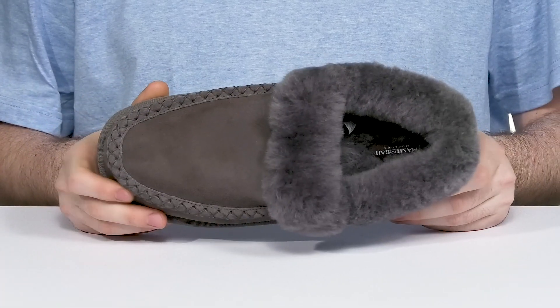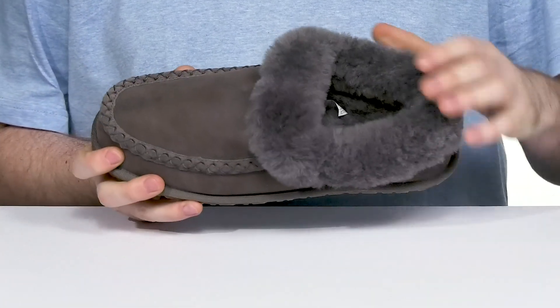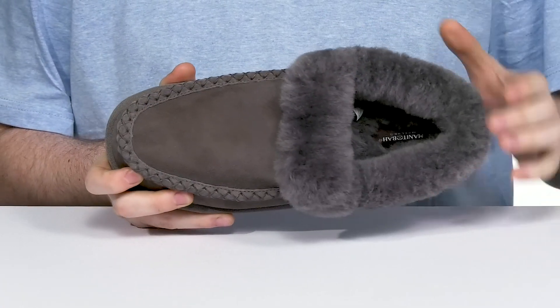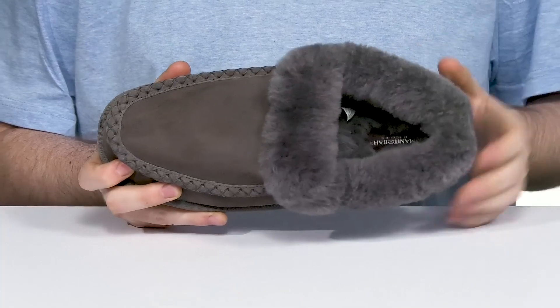It has a sleek luxurious suede upper with thick shearling around the collar keeping it very cozy, with lots of padding for constant support all the way throughout, especially in the footbed underfoot.